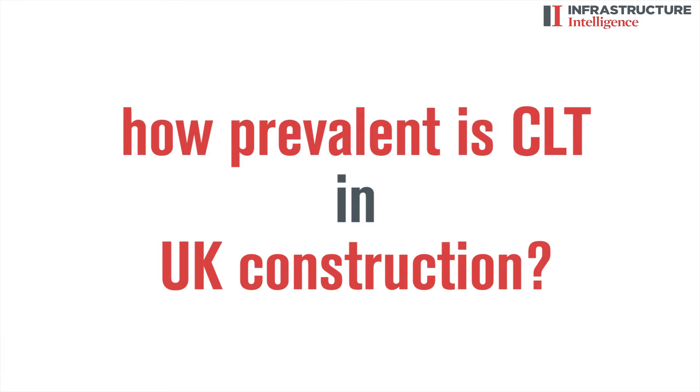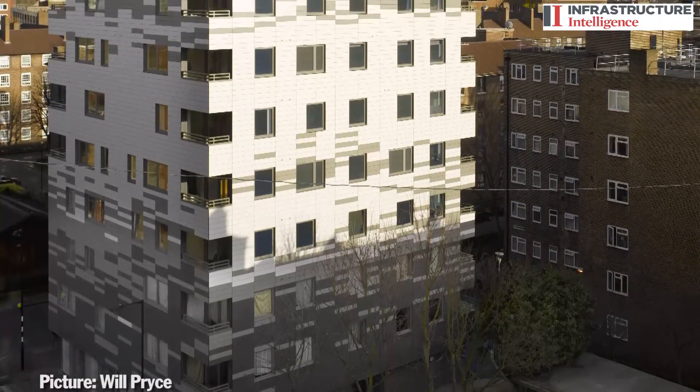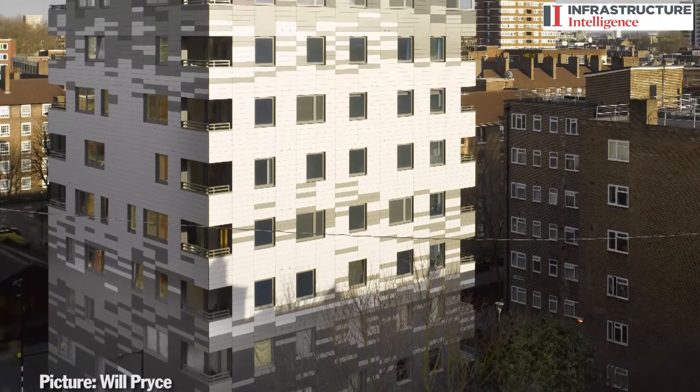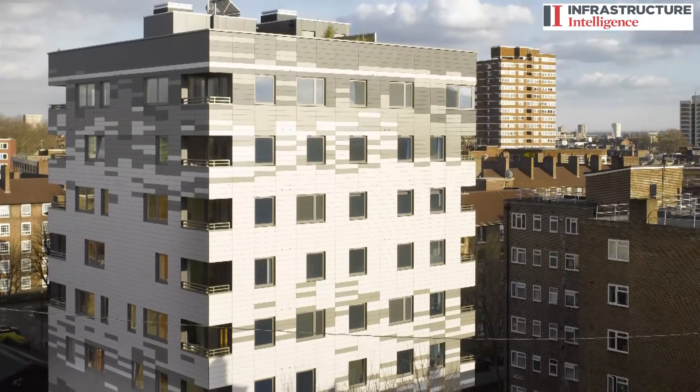Modern CLT was invented in Austria at Graz University by Professor Schickhoffer. We were the first practice in the UK to use CLT in 2003, building a small three-story building. In 2008 we built Murray Grove, a nine-story building in CLT, which was a very exciting and instrumental project in popularizing the use of the material. Now I understand there are over 400 CLT buildings built in the UK.